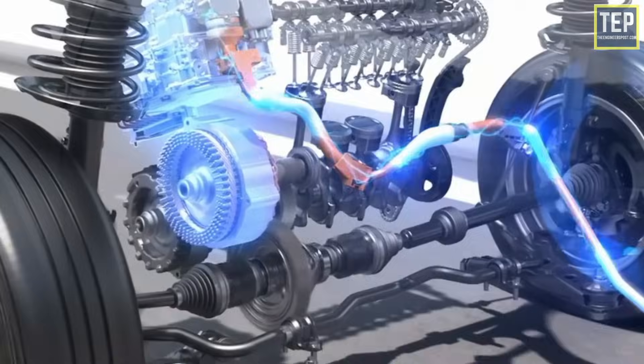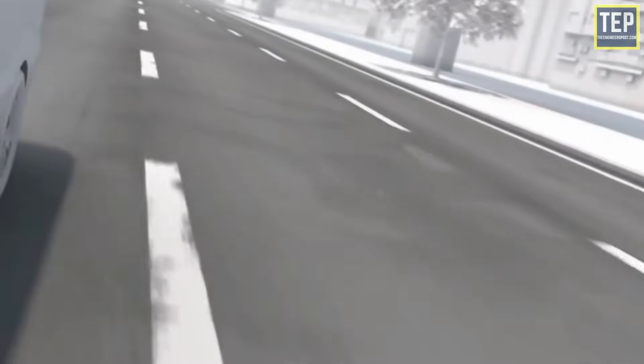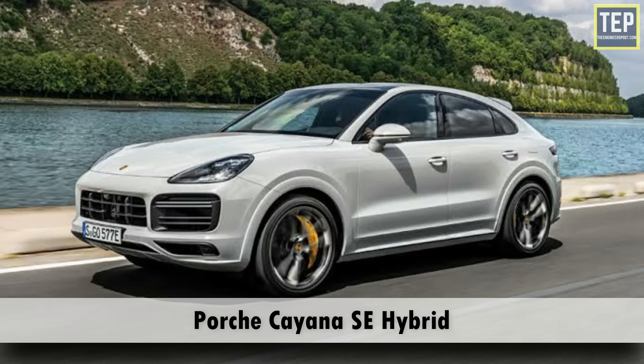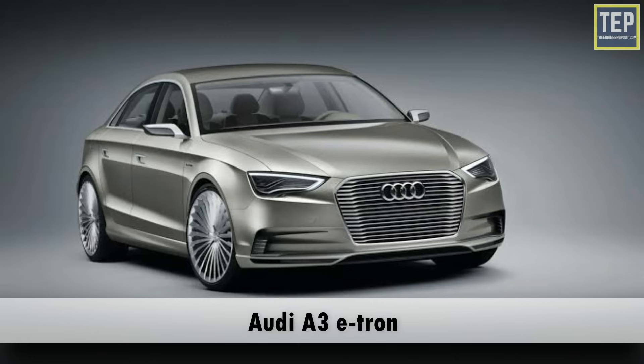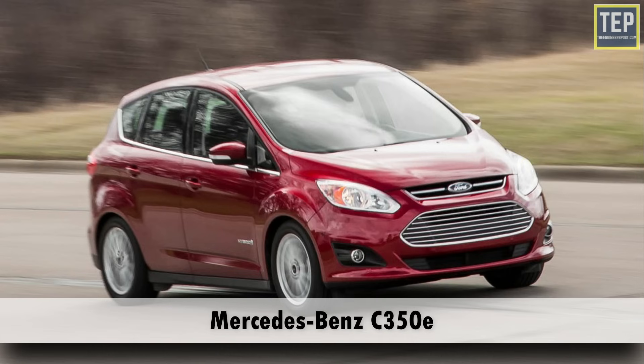Some plug-in vehicles can travel more than 70 miles on electricity alone. Examples of plug-in electric vehicles include the Porsche Cayenne SE Hybrid, Audi A3 e-tron, Ford C-Max Energi, and Mercedes C350 e.